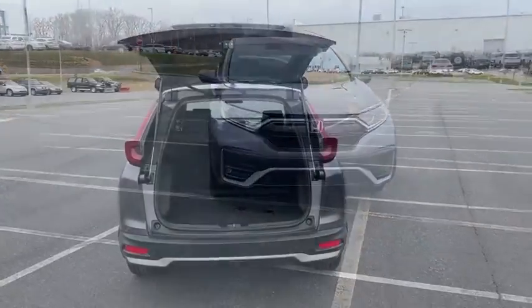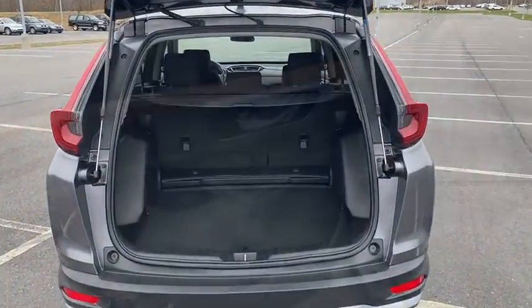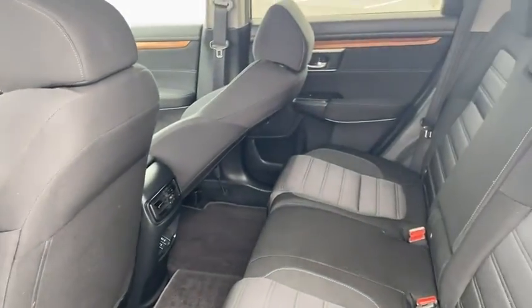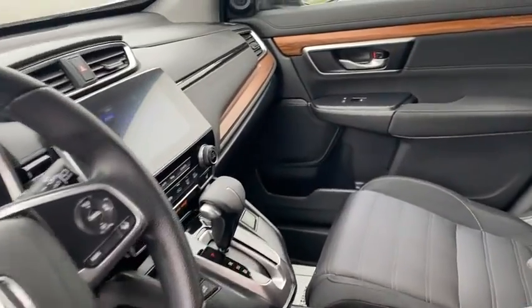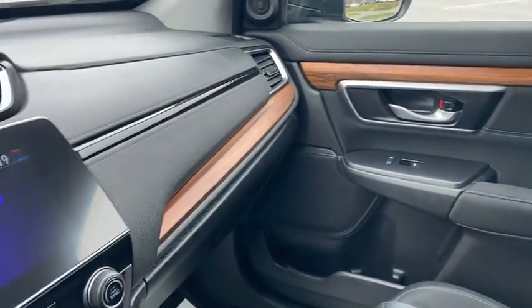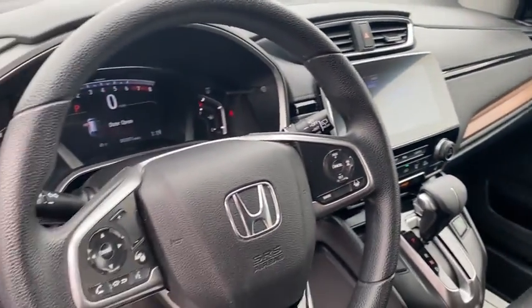Rear window defroster, power windows, electronic stability control, fog lights, compass, security system, heated front seats, trip computer, brake assist, tachometer, panic alarm, overhead console, and remote keyless entry.